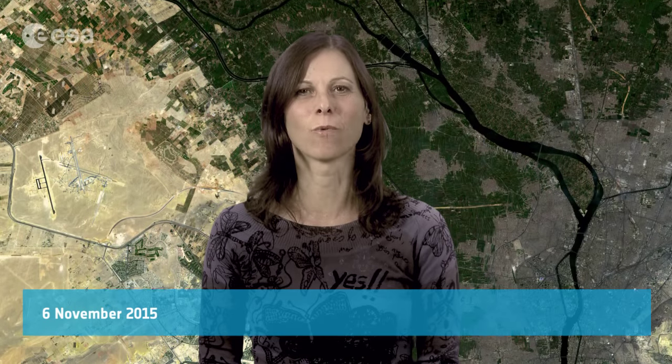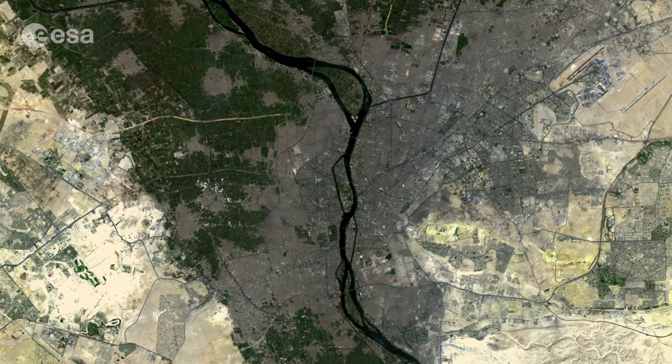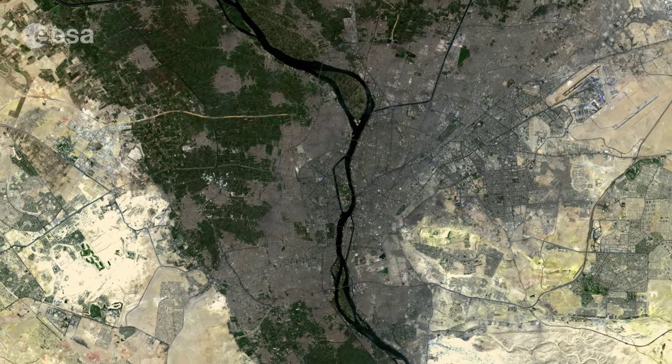Hi, I'm Mali Cechere and welcome to this edition of Earth from Space on the European Space Agency Web TV. This image, captured from Sentinel-2A on August 13, features Cairo in Egypt.